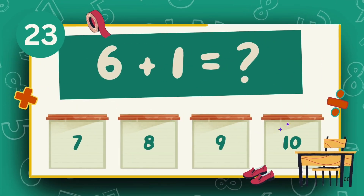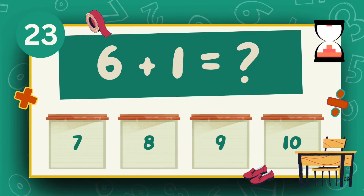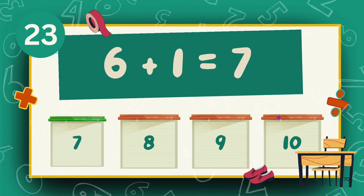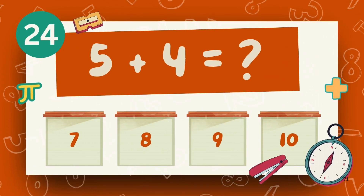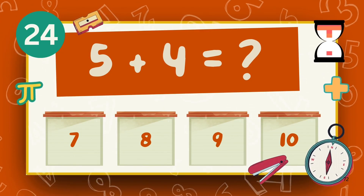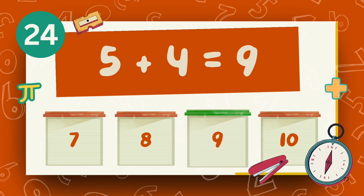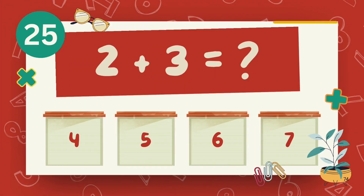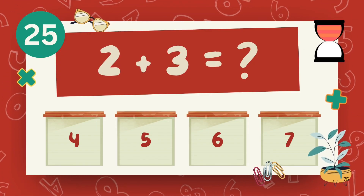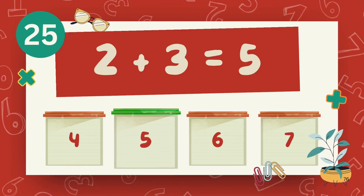What is 6 plus 1? The answer is 7. What is 5 plus 4? The answer is 9. What is 2 plus 3? The answer is 5.